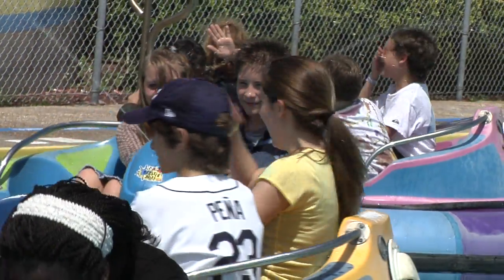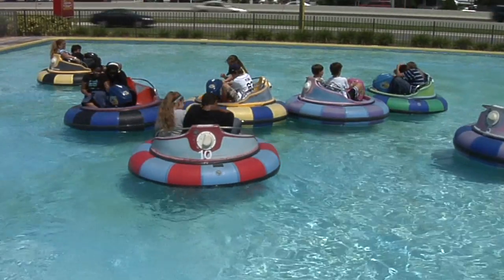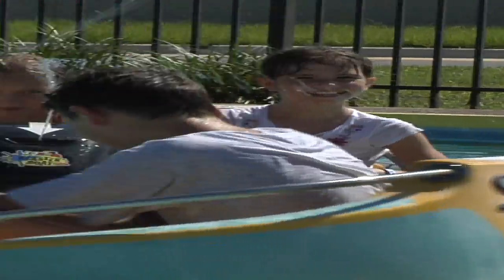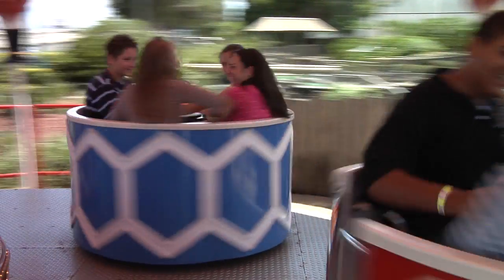The bumper boats are tons of fun. These electric power boats even have squirt guns attached to add a little more water to the fun. Celebration Station has attractions for children of all ages, and even the young at heart.